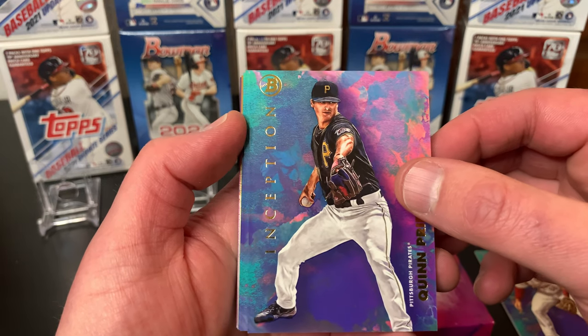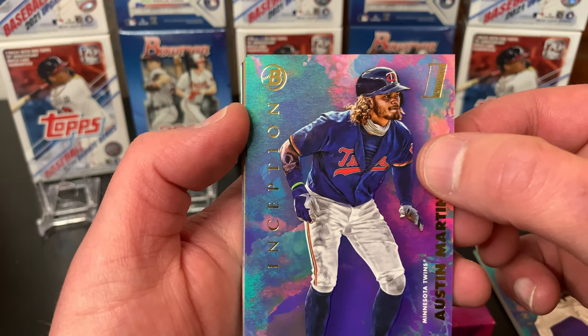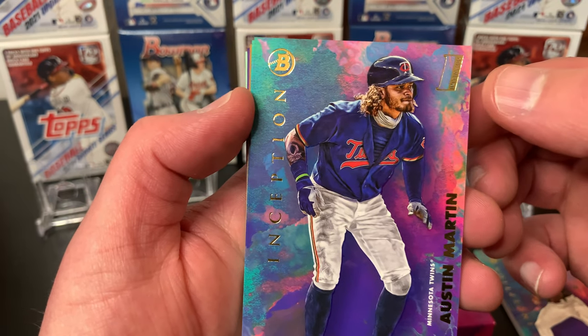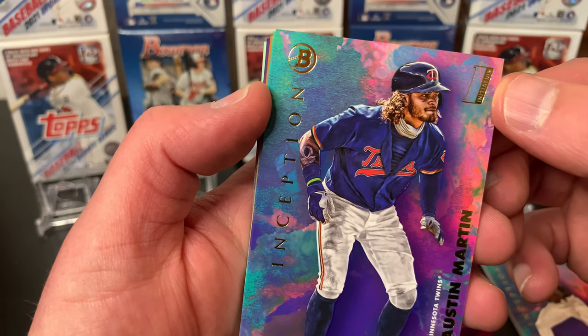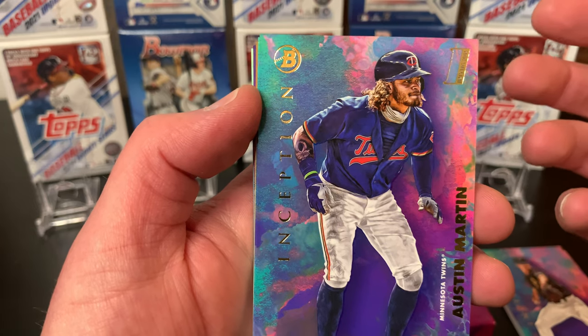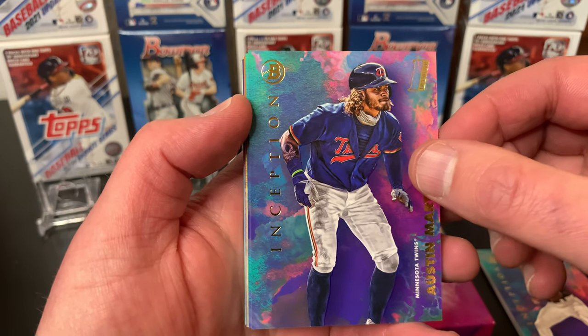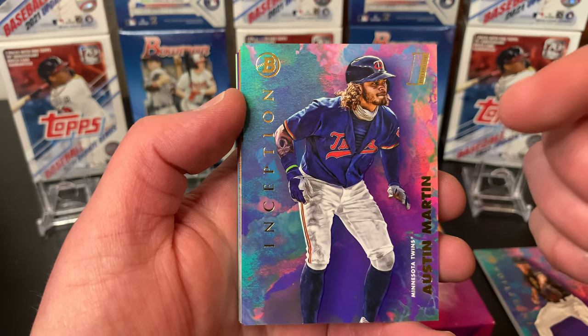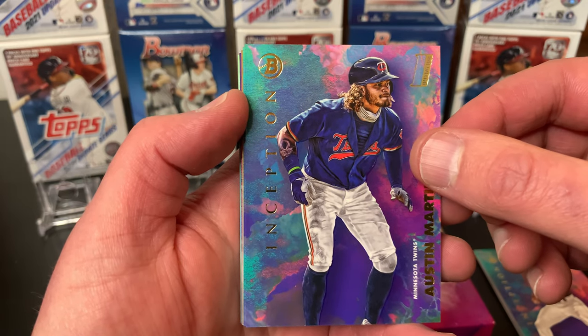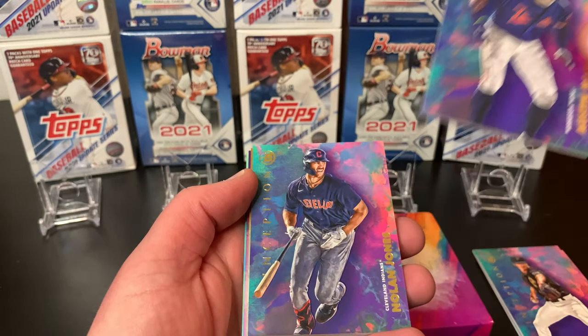Quinn Priester. We've got Austin Martin — nice. So in the corner here they've got 'Initiation' in the corner, and that's kind of like your Bowman Firsts, but this is just going to be in the Inception brand. So Austin Martin, we've got him actually on the Twins now, on the new team. That's pretty cool. We'll put that one up here on a stand.